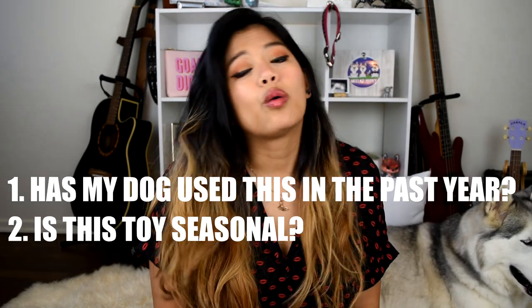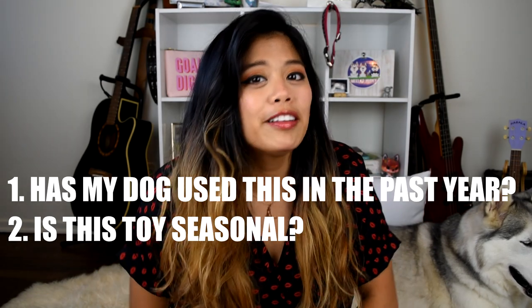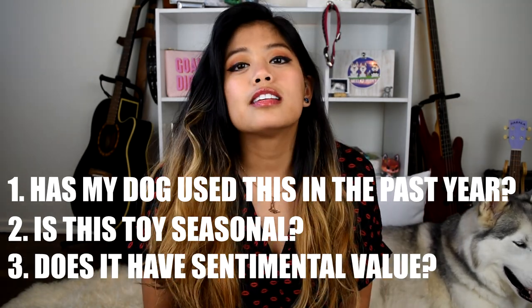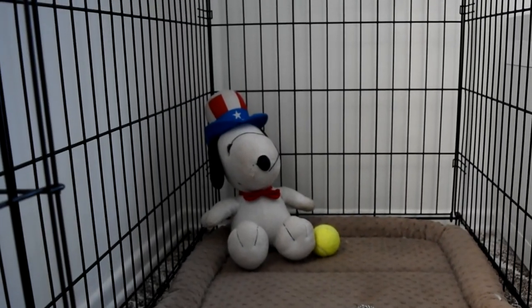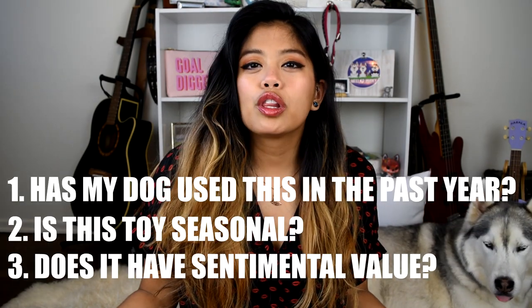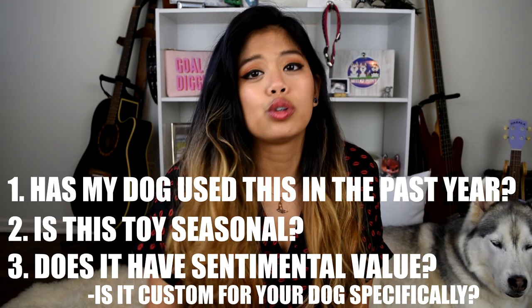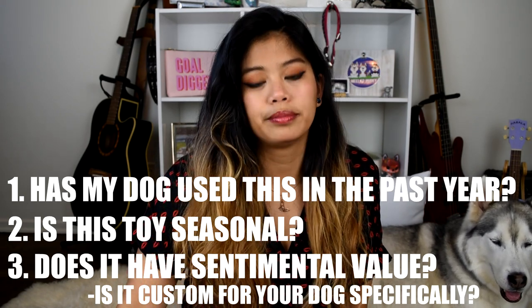That brings us to step four: toy assessment. The easiest way to decide which pile a toy goes into is to answer these questions. Question one: has my dog used this in the past year? Question two: is it seasonal — will it look cute in holiday or Halloween photos? Question three: does this toy hold sentimental value? We've kept a Snoopy toy for 10 years because it's Phoenix's favorite — it's big and bulky and doesn't fit great anywhere, but it brings back really good memories. Question 3b: is it customized? Does it have your dog's name on it, does it look like them, was it made specifically for them?